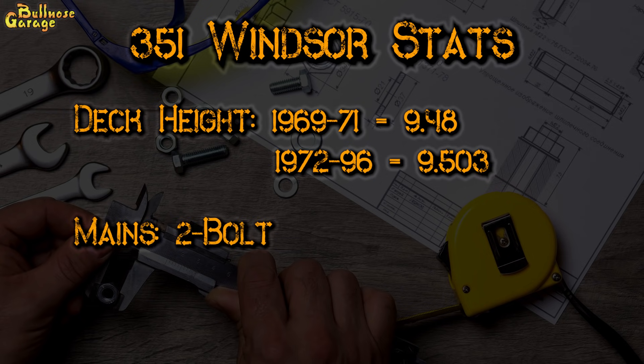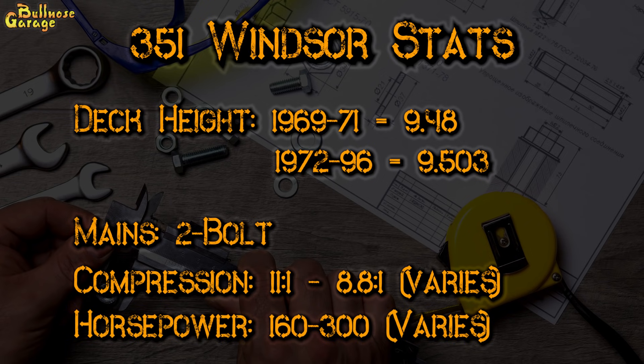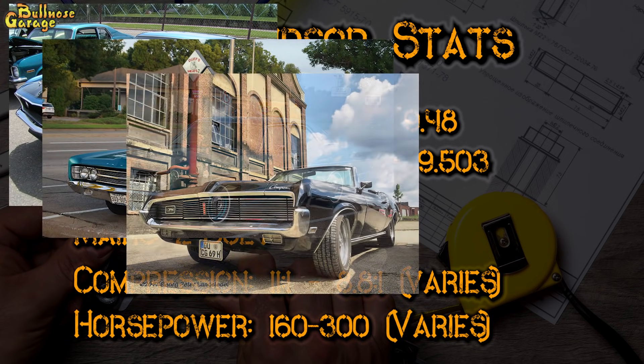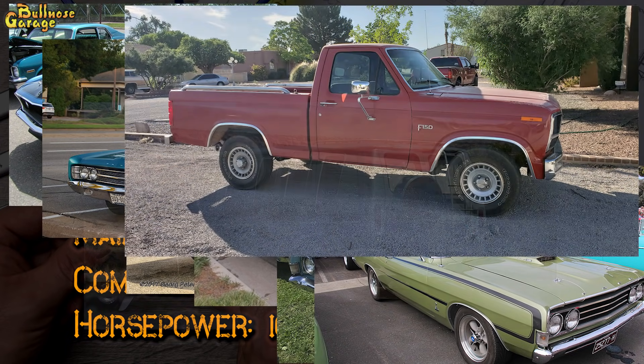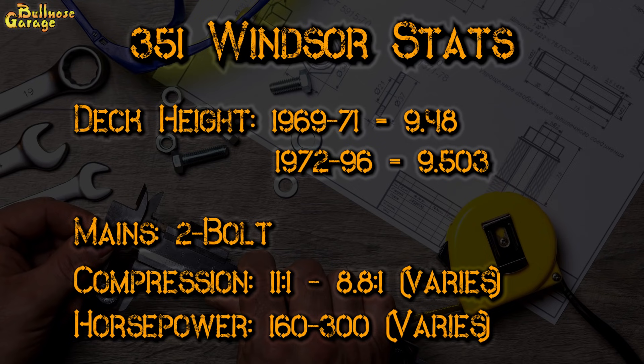The stock engine uses two bolts to secure the main bearing cap to the saddle, known as two bolt mains. Stock compression ratio was around 11 to 1 in 1969, but emissions restrictions caused the ratio to move as low as 8.8 to 1 in later years. Early 351W engines produced a maximum of 300 horsepower and found their way into Mustangs, Galaxies, Cougars, Country Squire station wagons, Fairlanes, and Torinos. Later years were also installed into trucks, vans, and marine applications. Later engines had lower horsepower numbers and higher torque numbers as a result of vehicle requirements and emissions.